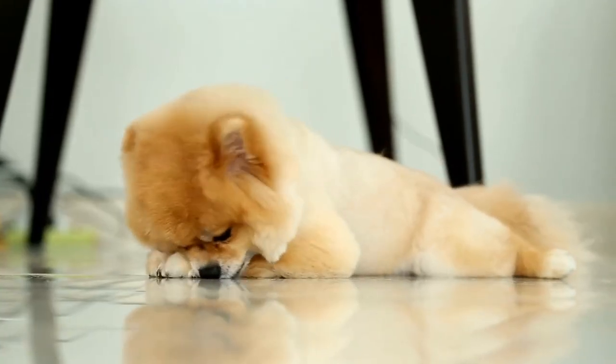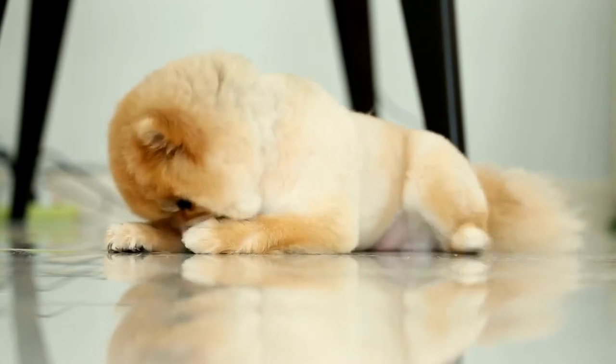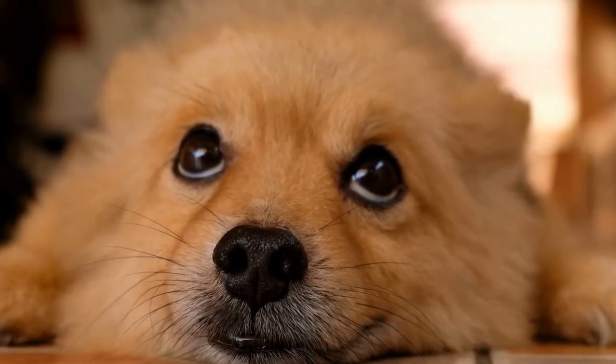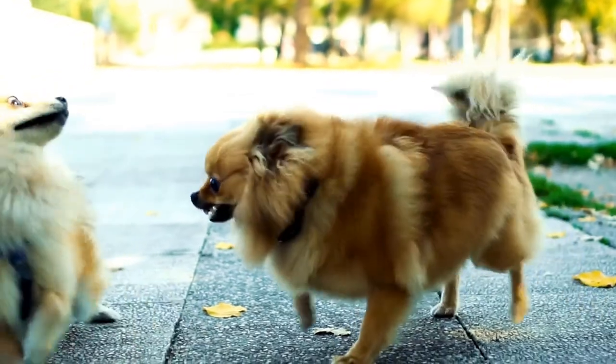Make sure your home is puppy-proofed by removing any potential hazards, such as toxic plants or small objects that could be swallowed. Invest in a cozy bed and provide plenty of toys to keep your Pomeranian entertained. Creating a secure and inviting space will help them feel relaxed and at ease in their new environment.